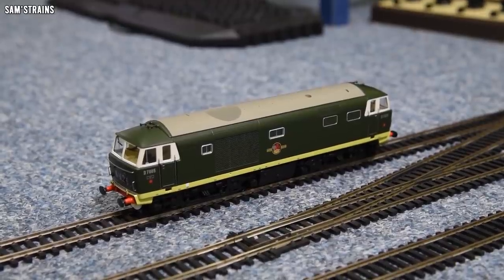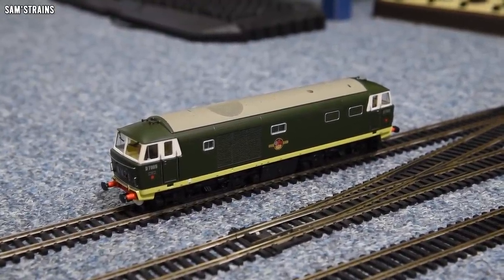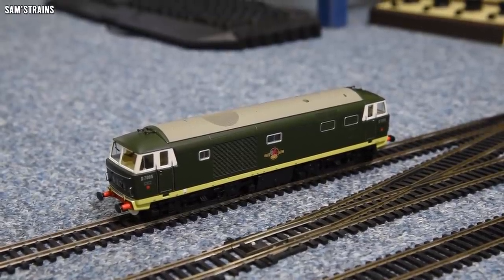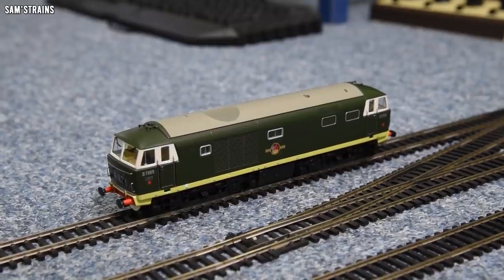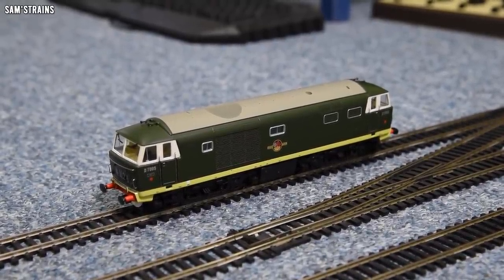Let's get this down onto the track for the performance test, and then take a look at the mechanism. The initial performance test and running-in have been conducted and filmed, so I'll show you those in just a second. First though, let's look at the innards to see what makes this loco tick.